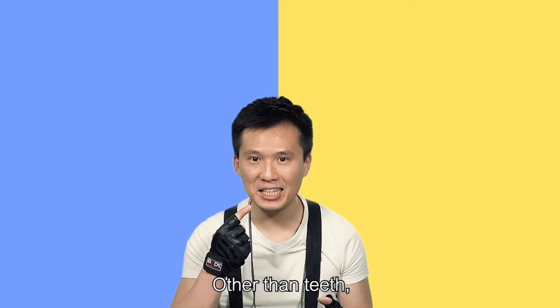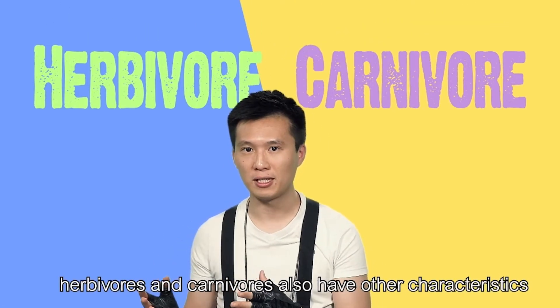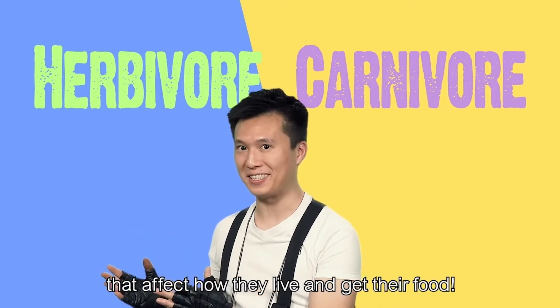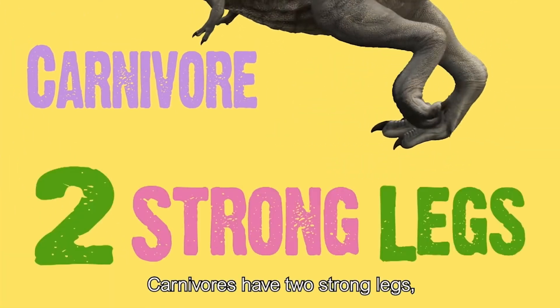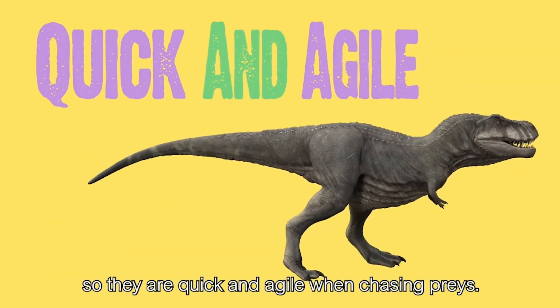Other than teeth, herbivores and carnivores also have other characteristics that affect how they live and get their food. Carnivores have two strong legs, so they are quick and agile when chasing prey.